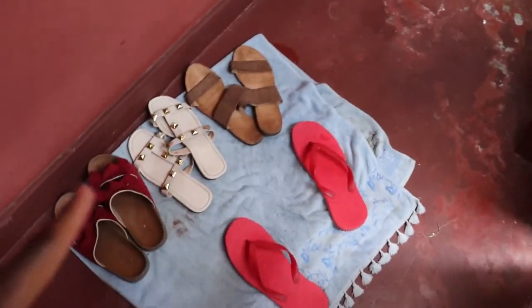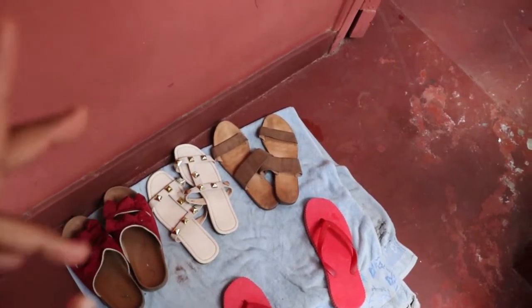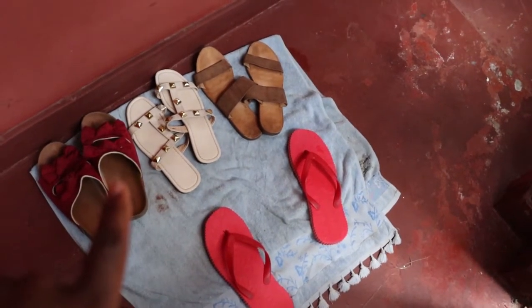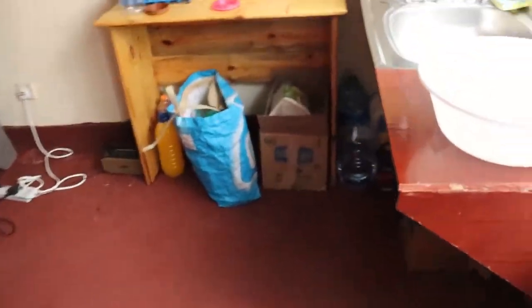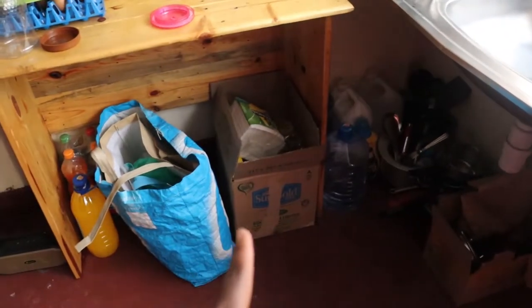Let's take that tour before my battery runs out. When you enter, there's supposed to be an entry mat but it's not dry yet so I just put a towel and all the shoes that I wear frequently. Then this is the kitchen area — that's how it looks. I went for some shopping yesterday.